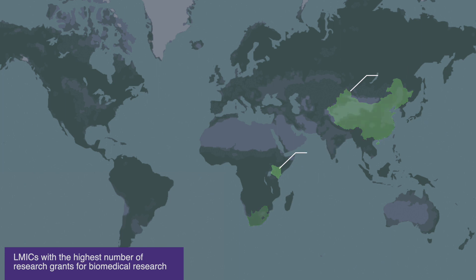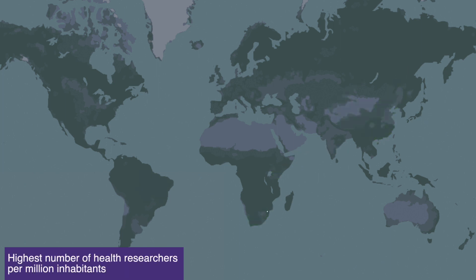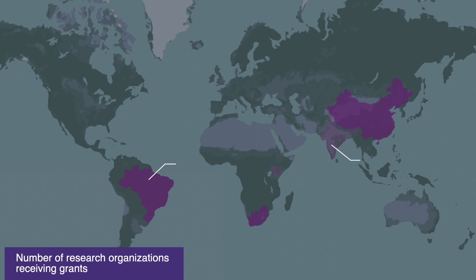In terms of the number of research organizations receiving grants, China, South Africa, and Brazil had the highest number among upper-middle-income countries; India and Kenya had the highest number among lower-middle-income countries; and Uganda and Malawi had the highest number among low-income countries.